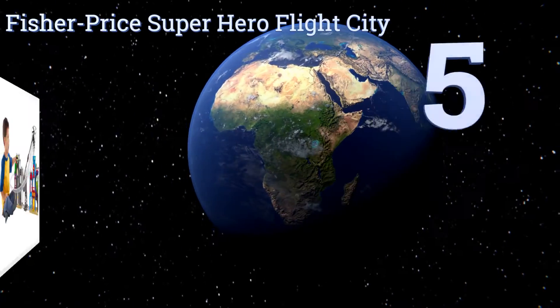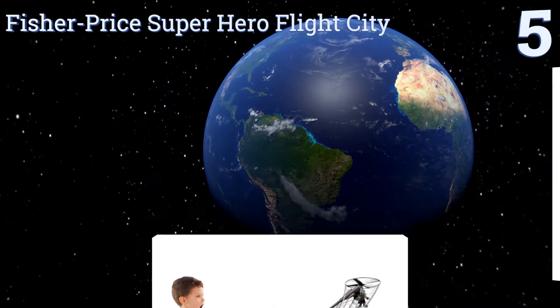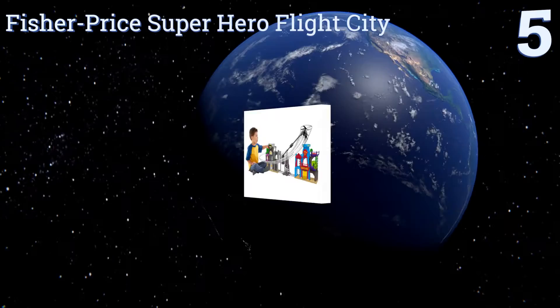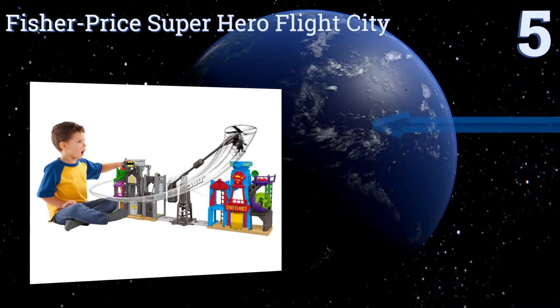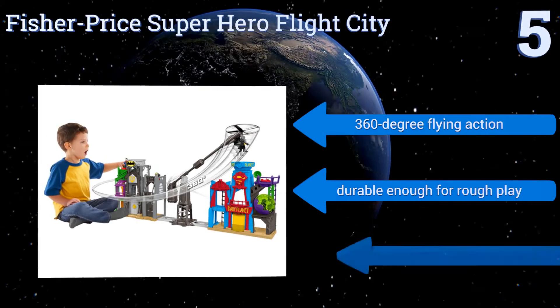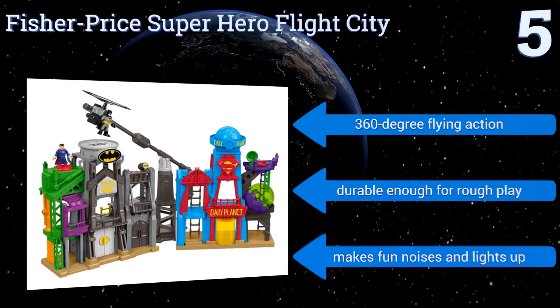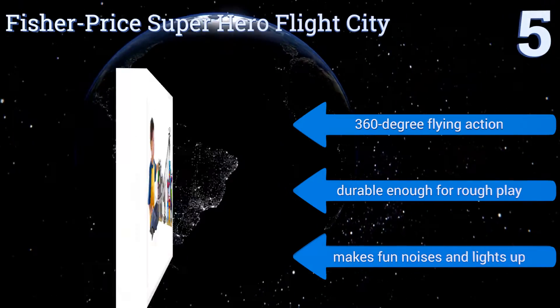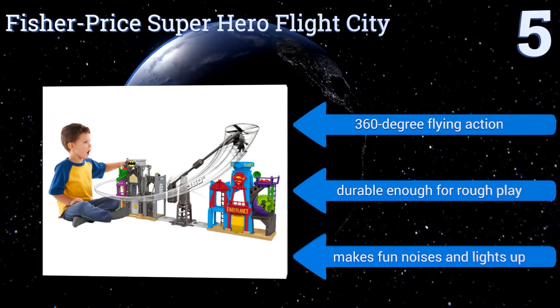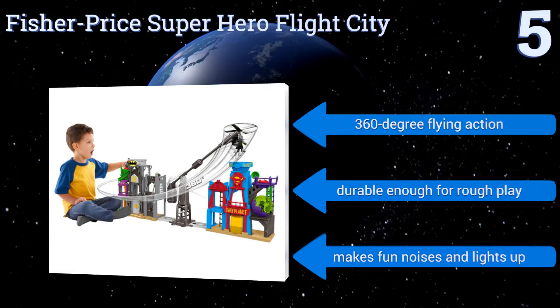Halfway up our list at number 5, the Fisher-Price Superhero Flight City is the perfect gift for kids who love superheroes. It features components from both Gotham City and Metropolis, so your child can play as both Superman and Batman. It includes projectile launchers, landing pads, a flight tower, and more. It offers 360-degree flying action along with fun noises and lights, and it's durable enough for rough play.